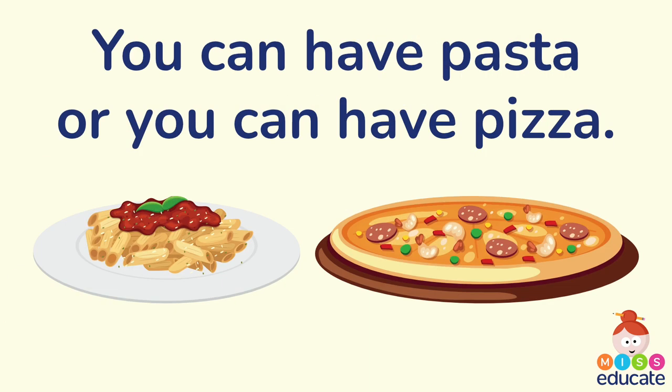You can have pasta or you can have pizza. Both look very yummy! But let's find that coordinating conjunction — can you spot where it is? That's correct, it is 'or.'